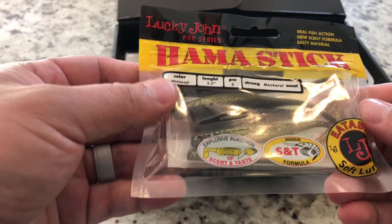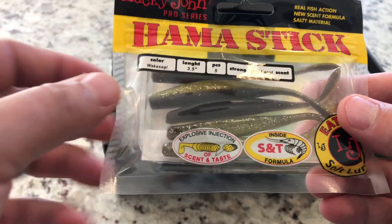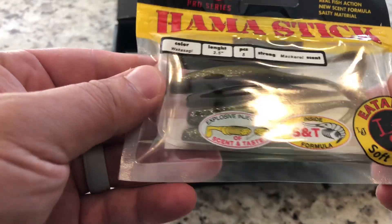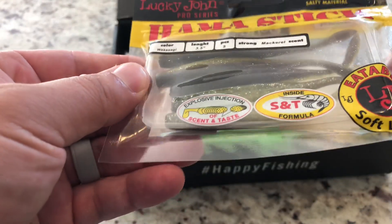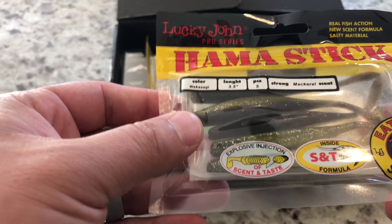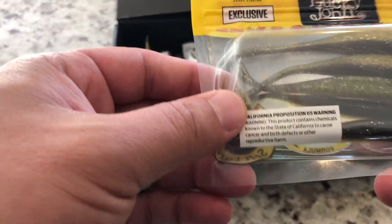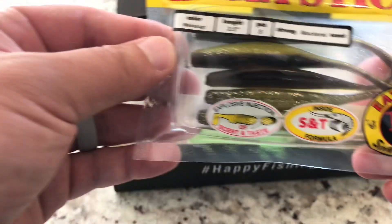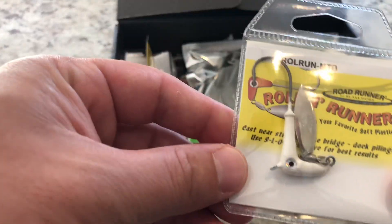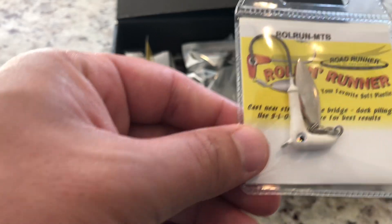Hemistick. Explosive injection of scent and taste. Wow. Eatable soft lure. I wonder if they're going to give me a jig head for it. Oh, well, look what we have here. Cool, I like it.